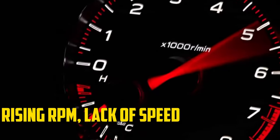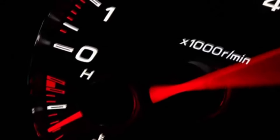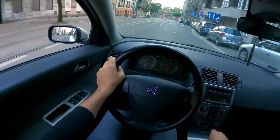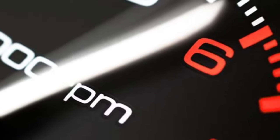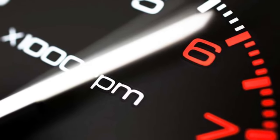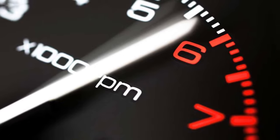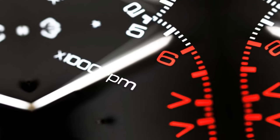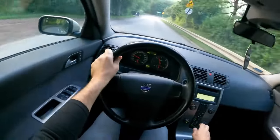Rising RPM, Lack of Speed. There is a telltale indication when the clutch slips, based on the RPMs. Although you'll notice an increase in engine RPMs, you won't experience the corresponding increase in speed. Additionally, the RPMs might increase considerably more than they would if you were driving normally. When you attempt to pull off a busy highway or prepare to pass another car, you might become aware of this issue — the engine revs quickly and makes noise when you try to accelerate, but the car doesn't move faster.